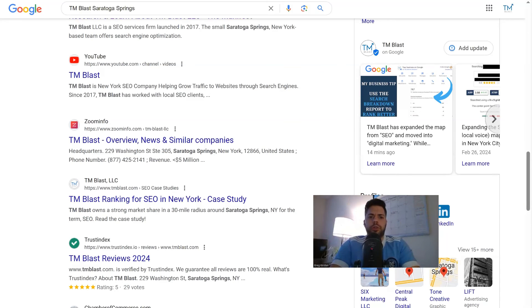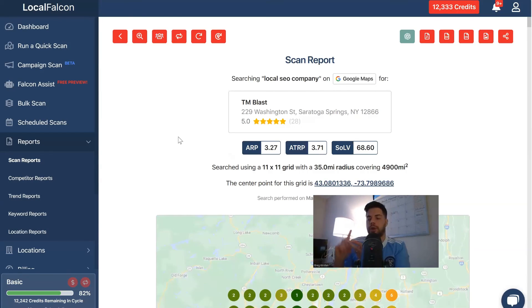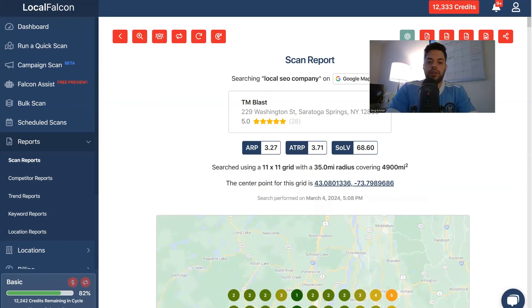I hope this video was interesting with some things you can do. So again — Local Falcon scan report: you have AI suggestions, you have competitors you can look at, you can look at side-by-side features, and then add to your Google My Business account. You can also click the button that says 'run scan again' to do a trend report to see if the changes you made have improved your ranking and drove more potential traffic to your business. Let me know if you have any questions and as always, have a good rest of your day.